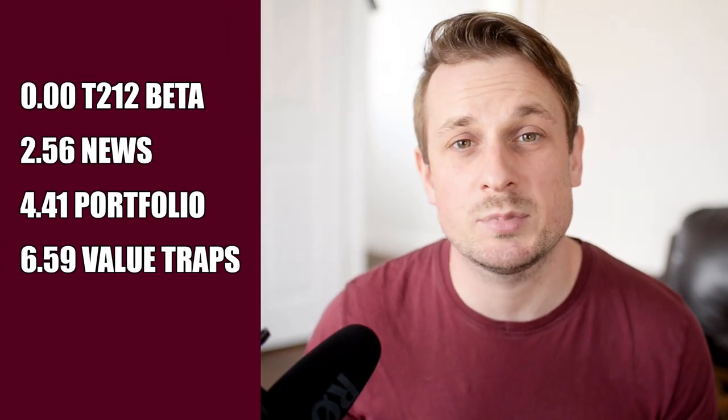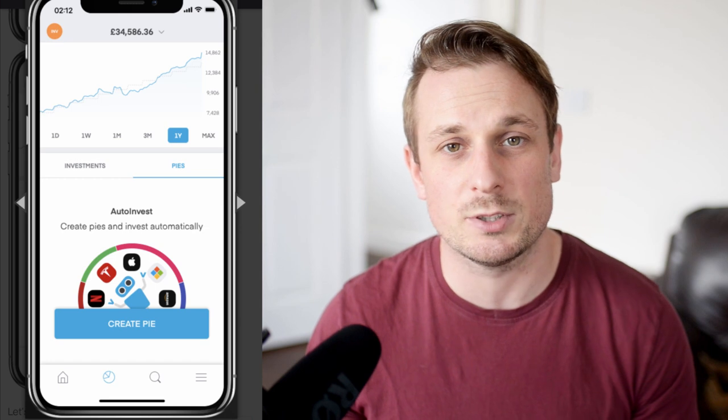I'll go through a bit of news and have a look at my portfolio, so have a look at these timestamps if you just want to skip ahead. First off, let's talk about the new updates that are finally coming to Trading212.